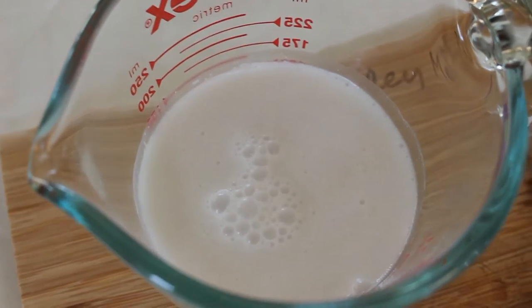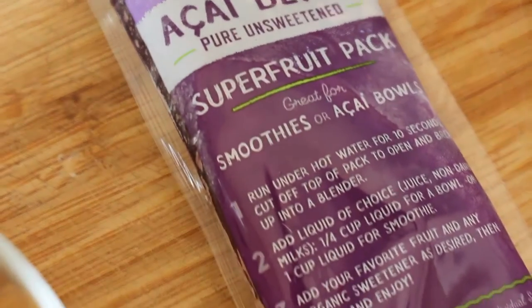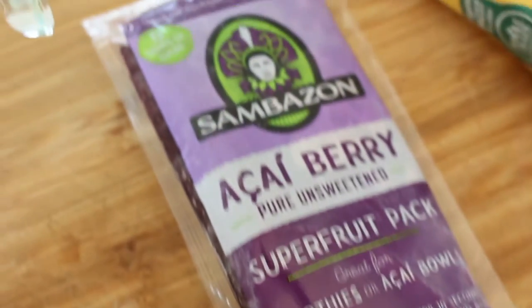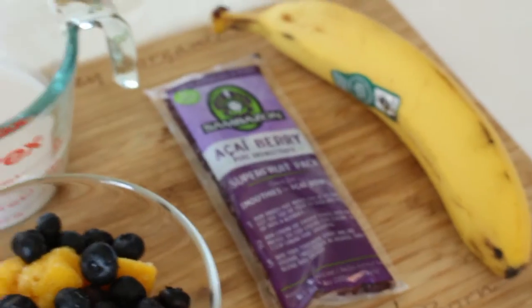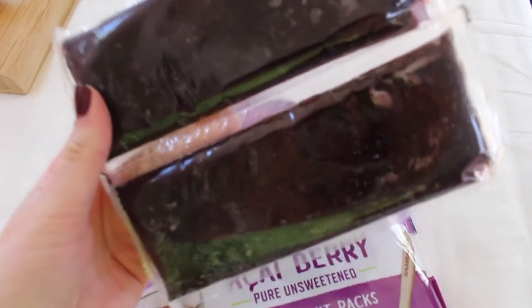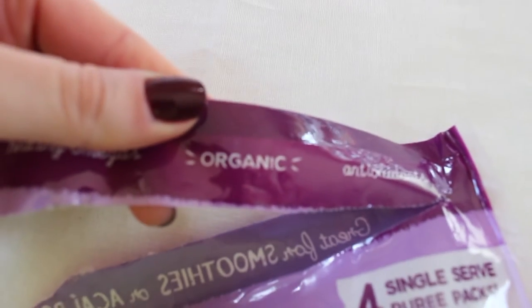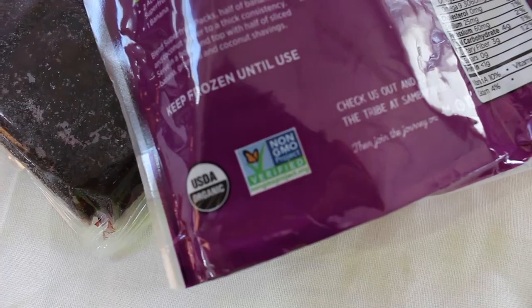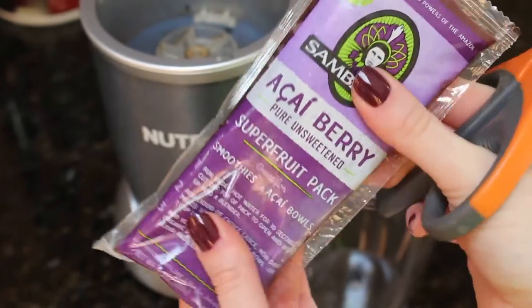I just mix frozen fruit and coconut milk and these acai berry packets — they come frozen, they're by this brand Sambazon. I mix in banana too. These packets are super convenient, they come in single-serve packets that you just pop in the freezer and take one out each time you make a smoothie. They are organic and non-GMO as well.